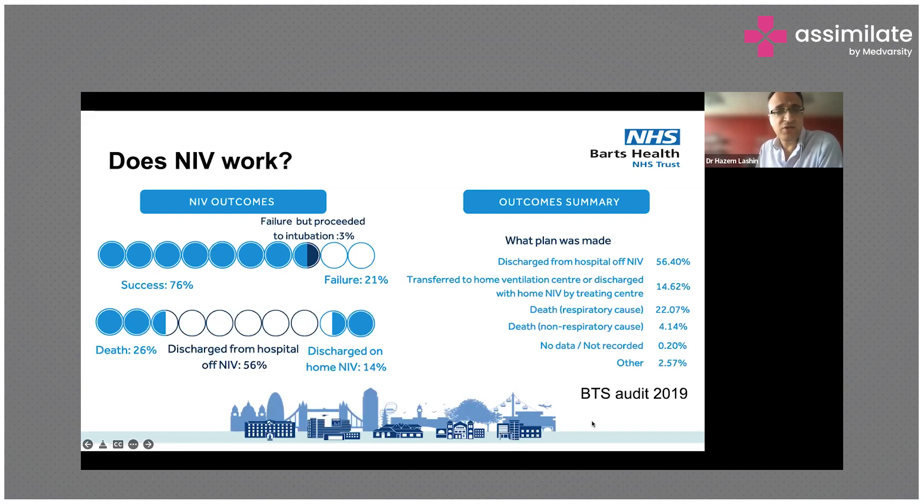In terms of outcomes for patients who received NIV: unfortunately 26% went on to die, 56% were discharged from hospital off NIV, and 14% required NIV at home following discharge.